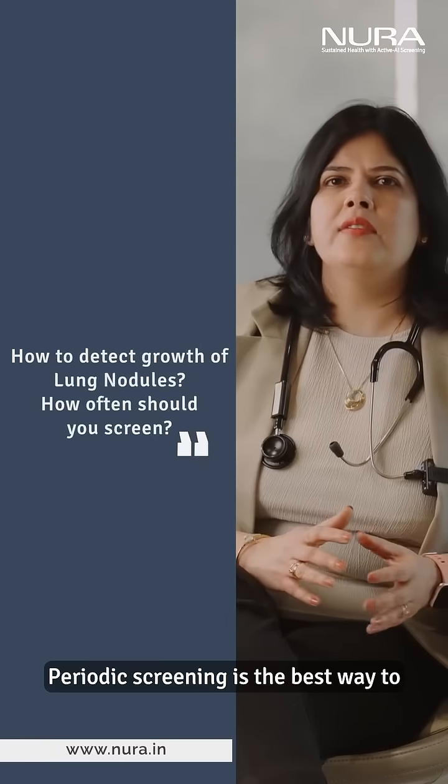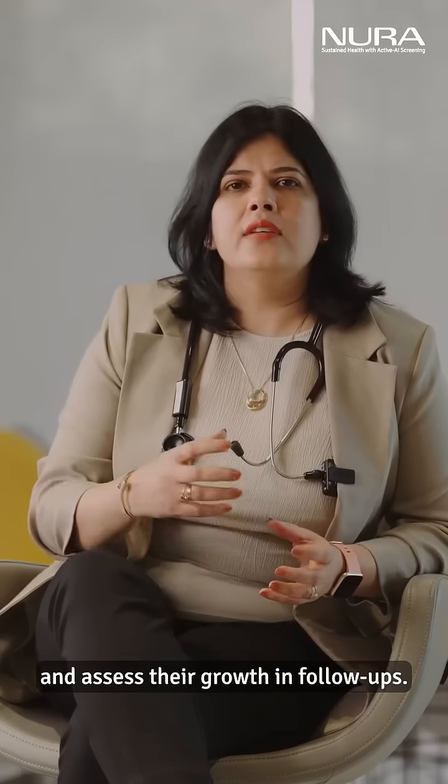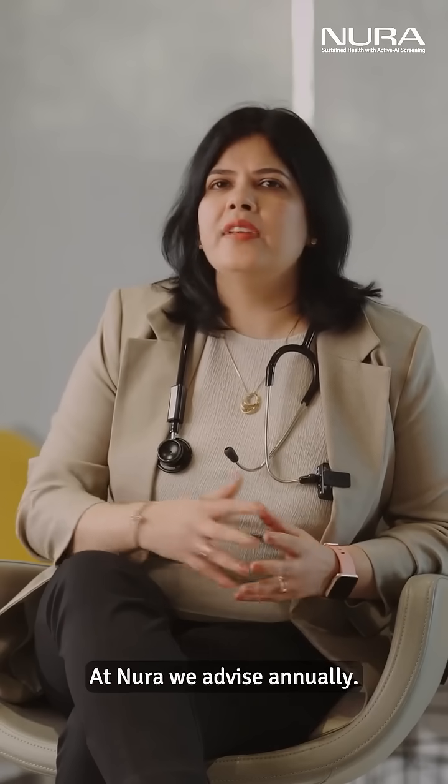Periodic screening is the best way to detect these lung nodules in their earliest phase and assess their growth in follow-ups. At Noora, we advise annual screening.